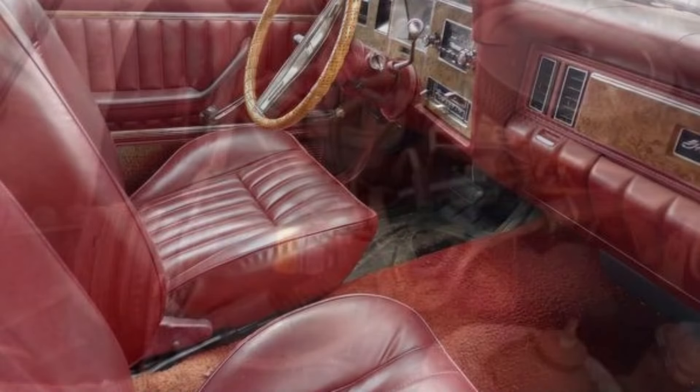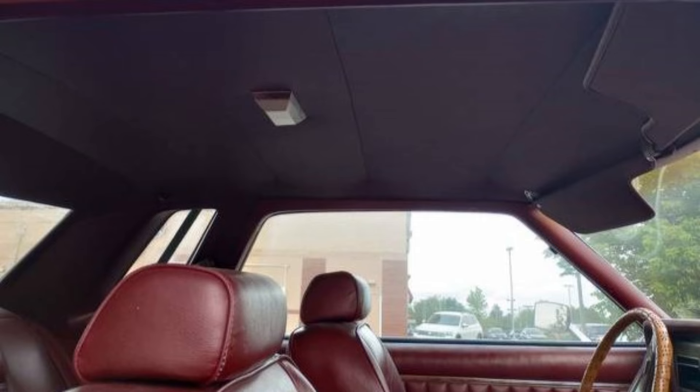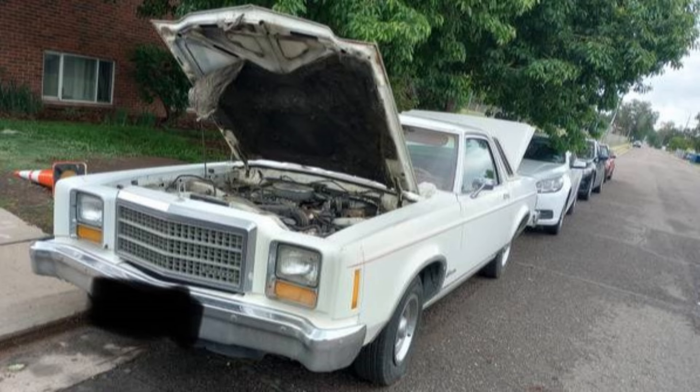Equipped with a 302 V8 engine and a new carburetor, the Granada runs but is being sold due to the owner's lack of time for repairs. The interior is original, clean, and untouched, and the exterior shows no rust. This vehicle is ideal for collectors seeking an affordable classic. It's a solid investment located in Commerce City, Colorado.